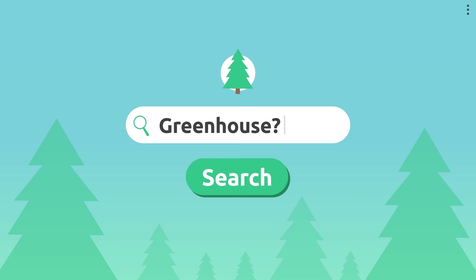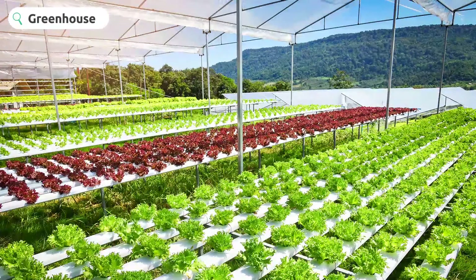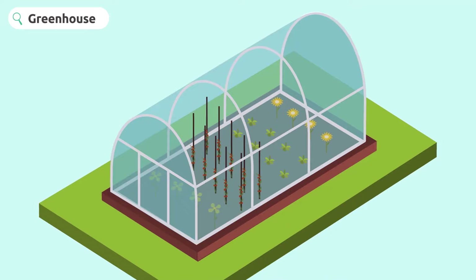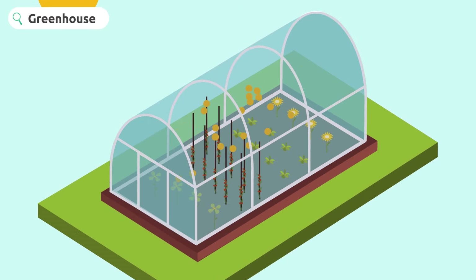Now you're going to understand it better. A greenhouse is an enclosed structure made of plastic or glass used to grow crops, flowers, or plants. The walls and the ceiling allow sunlight to come through inside the greenhouse to warm it up. This way, we manage to maintain temperature and humidity in optimum conditions for plants to grow.